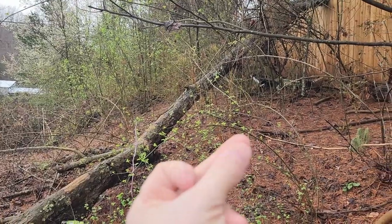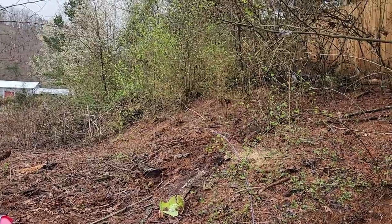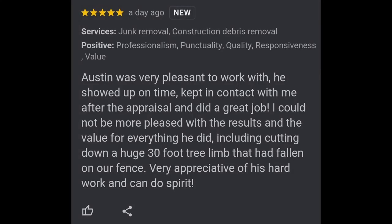Here's the tree that we removed — before and after. And here's a look at the customer's review and what she had to say about Kraken Junk Removal. Don't take my word for it — look and see what our customers have to say. We provide top-notch service, that's why we're the number one junk removal and home clean-out company here in the Tri-Cities, Tennessee area.